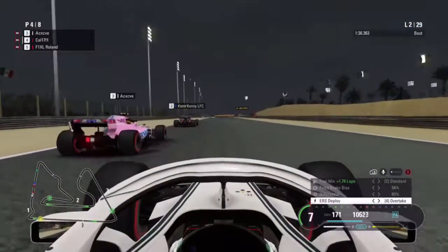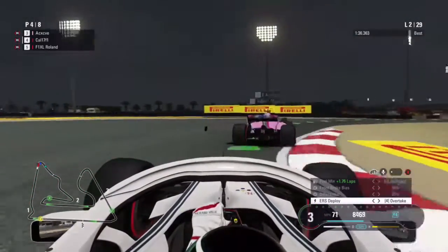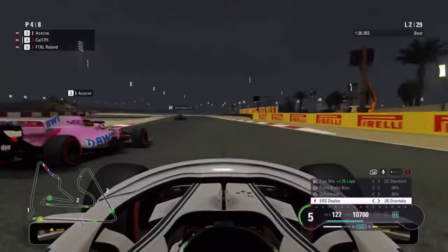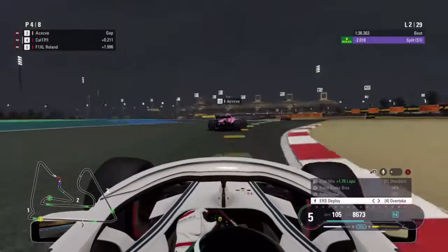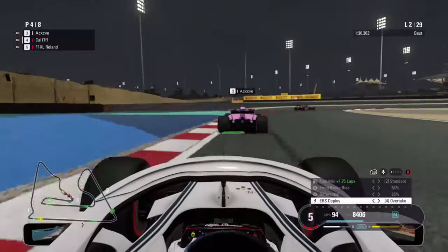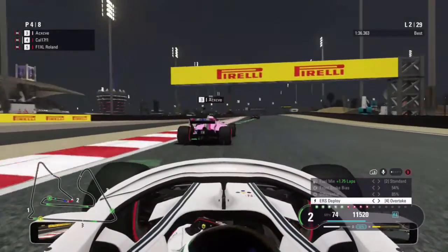Is there enough room for us? No, there's not — we have to back out. Can we go up the inside? No, we can't. We wait a bit longer, but he goes wide and then blocks us off. We had to go on the brakes to avoid contact — that was close. We were able to avoid it and now we're all over the back of the 4c car, looking for an opportunity.